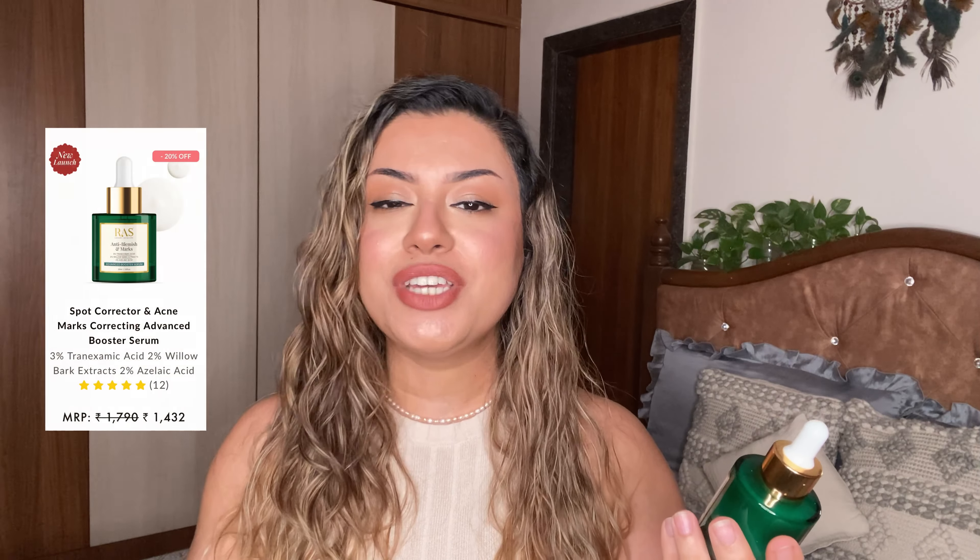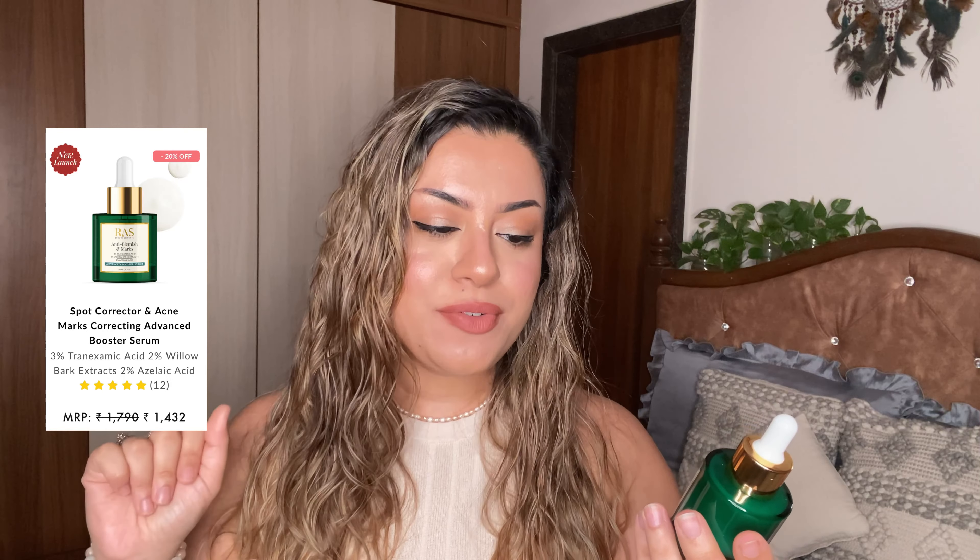Now the first one is one of my favorites. This is the Anti-Blemish and Mark Serum. This has 3% tranexamic acid, 2% willow bark extract, and 2% azelaic acid. It's a powerhouse of ingredients to regulate melanin production, improve your skin tone, and fight hyperpigmentation. If you have post-inflammatory hyperpigmentation after all of your acne fades away, this is fantastic for that. All of the texture shots and close-ups are going to be on screen so you get to see the serum up close and personal.